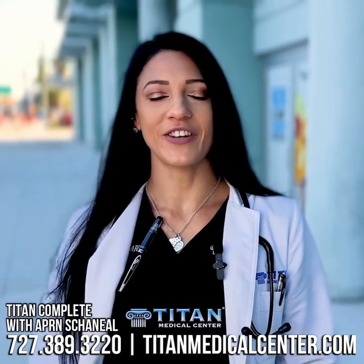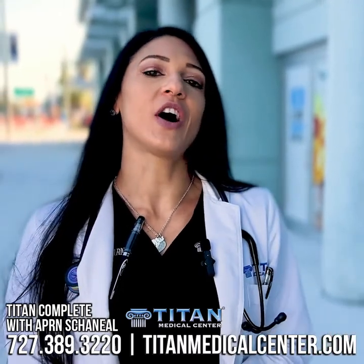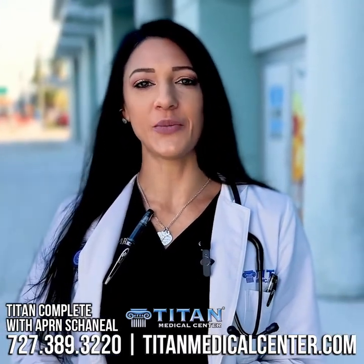Hi everyone, I'm Chenille. I'm one of the nurse practitioners here at Titan Medical Center. I'm here today to talk to you about one of our awesome vitamin and amino therapies called Titan Complete.